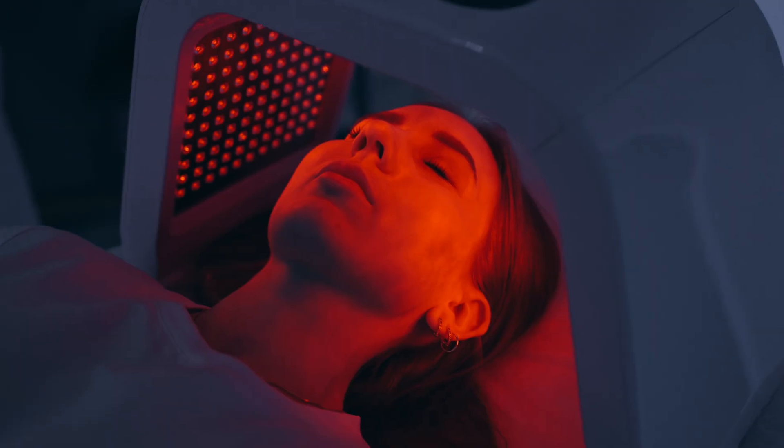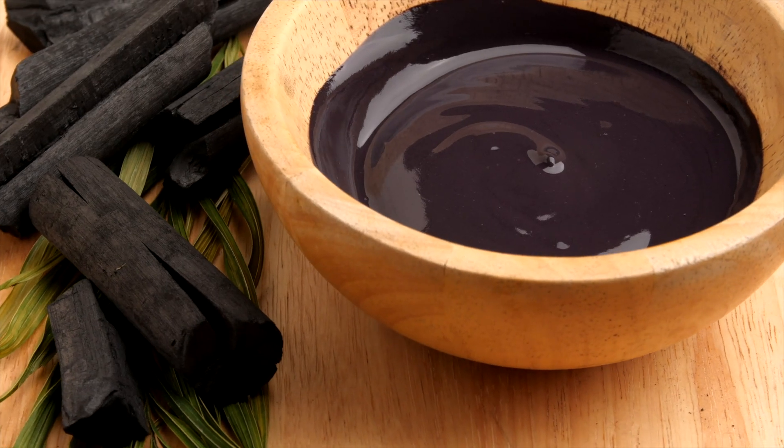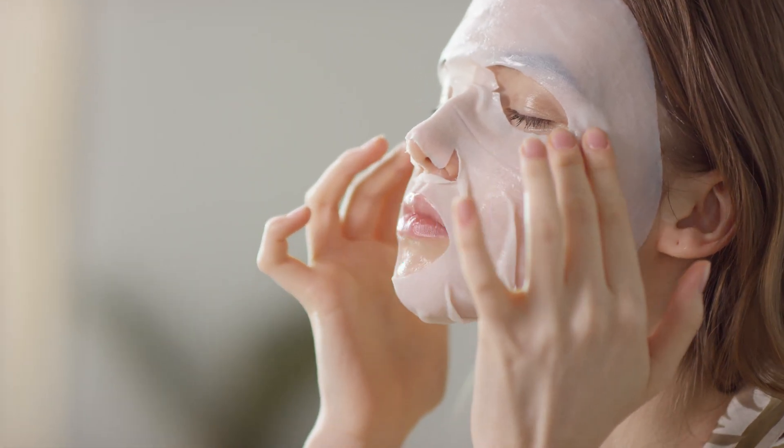There are so many skin products out there. You've probably seen adverts for LED therapy, charcoal cleansers, and super expensive face masks. And while I'm sure those things have their place, you can still achieve clearer, smoother, and more youthful looking skin without breaking the bank. So if you're tired of conflicting information, cluttered bathroom counters, and you want a simple but effective approach, you're in the right place.